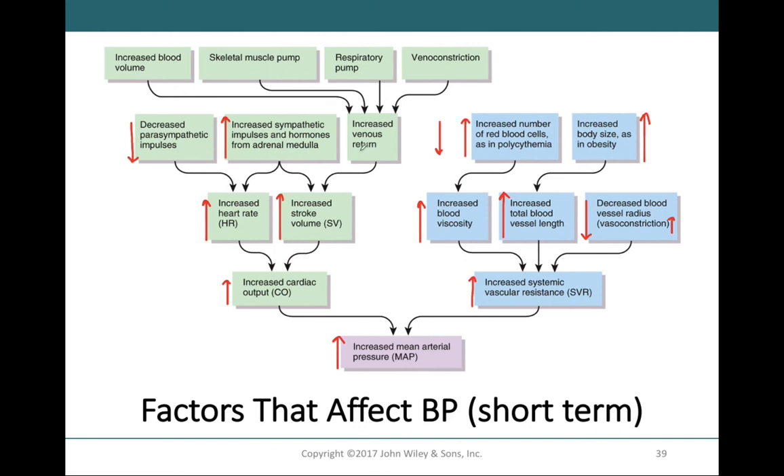The more venous return we have, the greater the stroke volume, and therefore the greater the blood pressure. Factors that increase venous return include blood volume, both skeletal and respiratory pumps, and venoconstriction. For example, if we exercise, that increases the skeletal muscle pump, which increases venous return and stroke volume, increasing cardiac output and ultimately blood pressure.